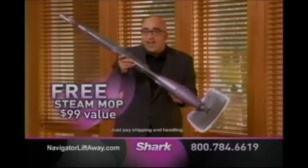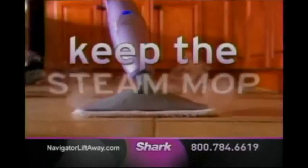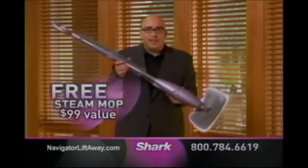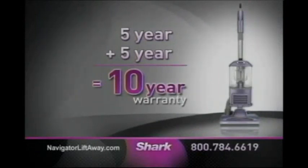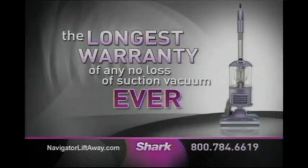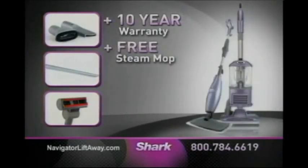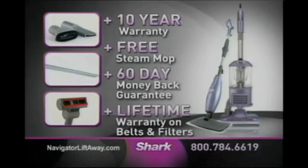If you're not completely satisfied with the Navigator Lift-Away, just send it back — I'll even pay the return shipping. But please keep the steam mop as my gift to you. All I ask is if you do love the Navigator Lift-Away, tell a friend. This is the best offer I have ever made. Call today and we'll double your 5-year warranty to a full 10 years — the longest warranty of any no-loss-of-suction vacuum ever. But only available directly from Shark if you call now. With a full 60-day money-back guarantee, you have nothing to lose.